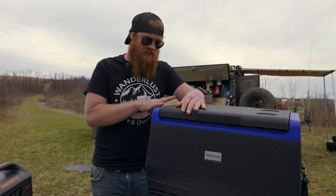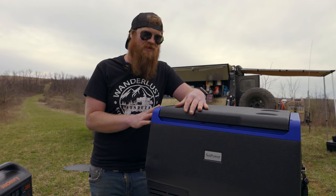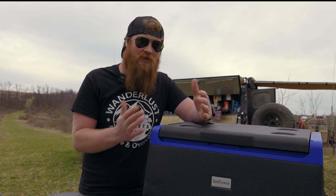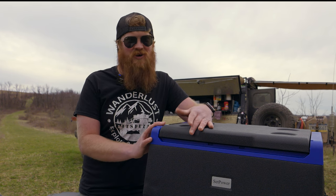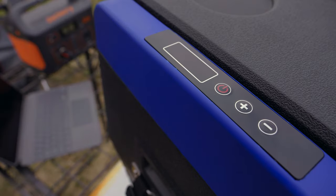It's got a really clear and easy display — very easy to read, and the buttons are very simple to operate. When you're on the road, the less stuff you have to fuss with, the better. Some of the more expensive fridges have apps you can connect to your smartphone, and honestly, I'm not into that — it's just another pain to worry about. Simple: up, down, off. Gotta love it.